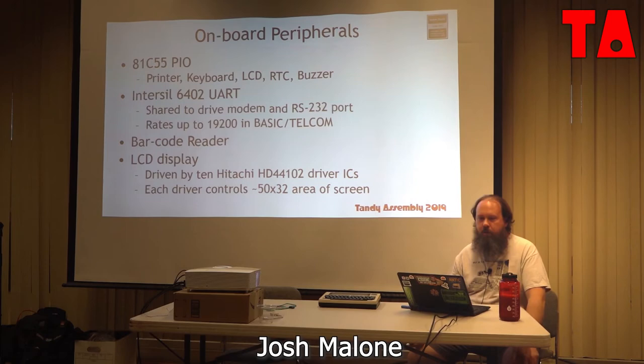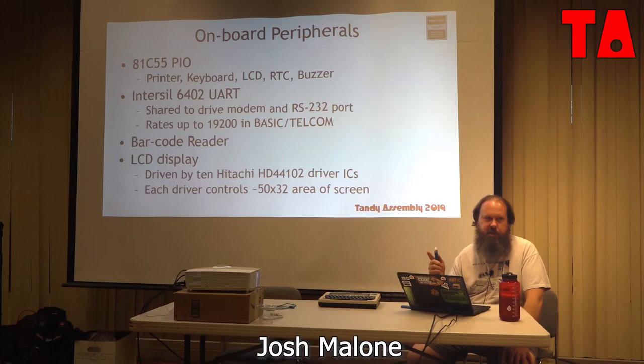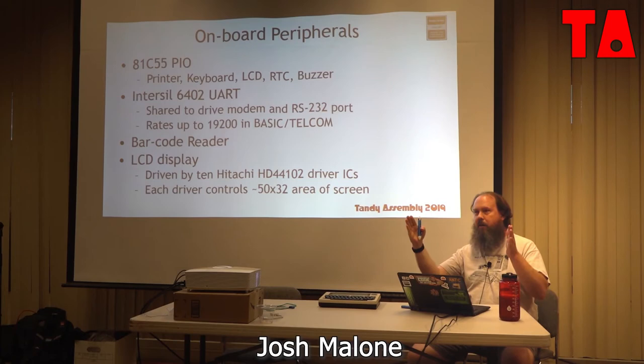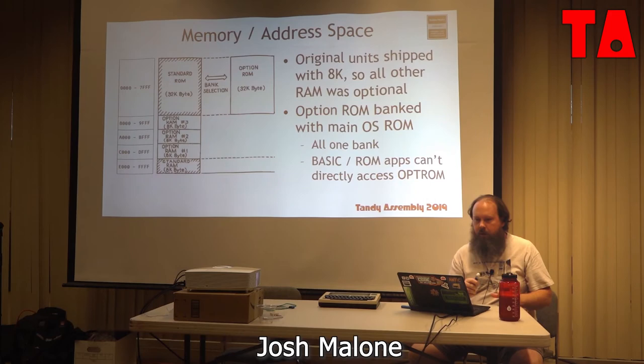The 8155 PIO drives all the different peripherals. The 6402 UART drove both the modem and the RS-232. The cassette port was driven straight off the 8085 and did not involve the UART. The LCD display is driven by 10 Hitachi video controllers, each driving a roughly 50x32 pixel section of the screen — though that doesn't divide evenly, so the rightmost LCD chips don't have all their lines used.